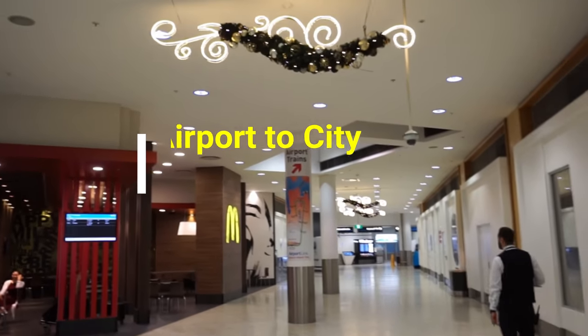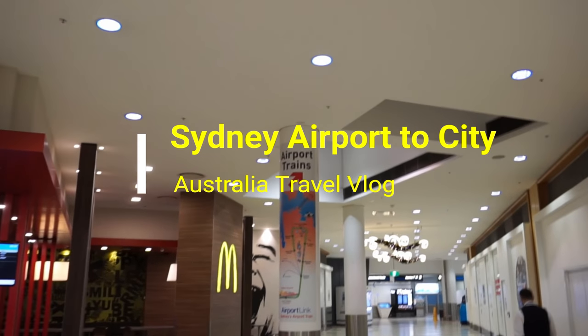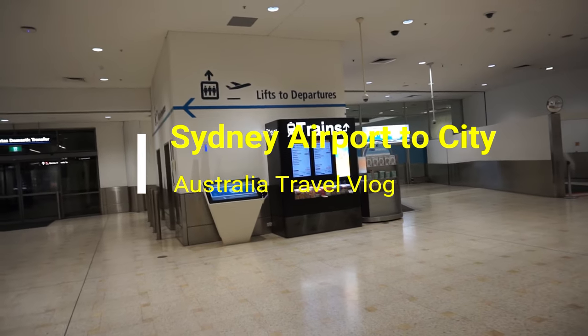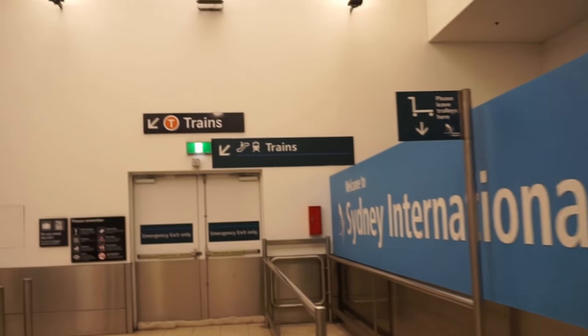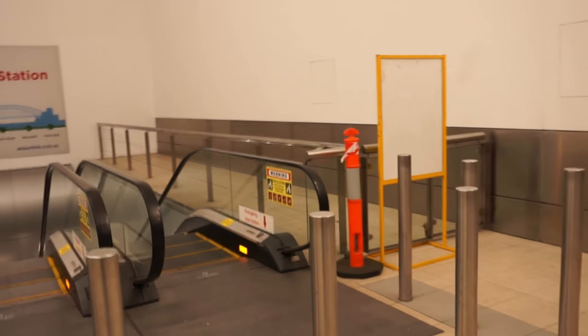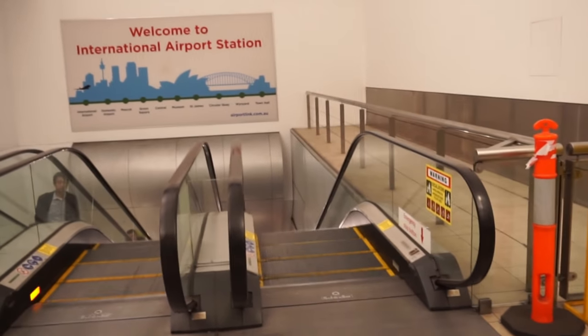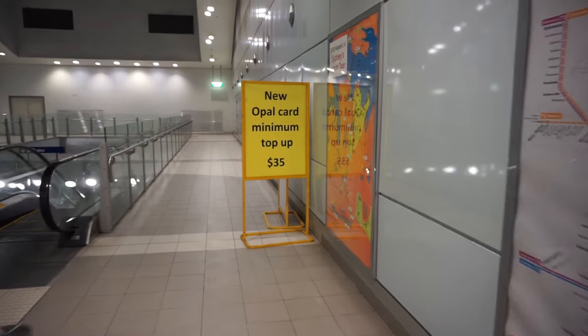Hello everyone, this is Ahmed Dan of Ahmeddan.com. You're watching one of my Australia travel videos, and today I'll show you the cheapest airport transfer option from Sydney Airport to Sydney downtown city center. Sydney Metro is the most affordable way to reach downtown from Sydney Airport. You need to buy an Opal card, which is the smart card ticket you need to ride public transport systems in Sydney and many other cities in Australia.